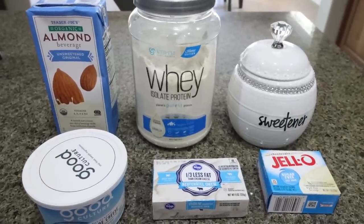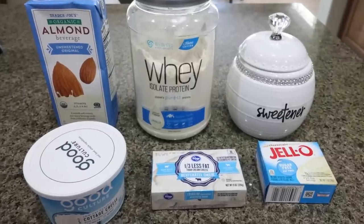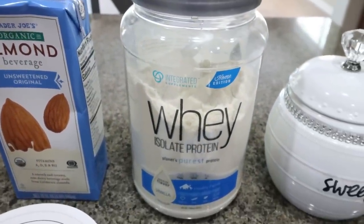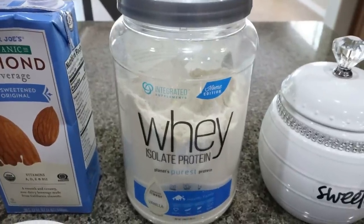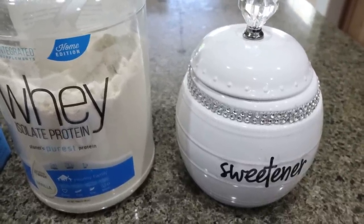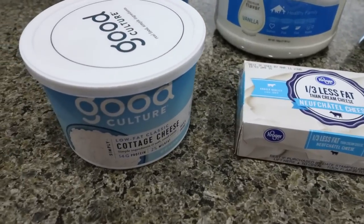Our next ice cream is raspberry cheesecake protein ice cream. The raspberries go in at the very end after the mix is frozen. For the ice cream base you'll need unsweetened almond milk, vanilla protein powder — I'd recommend Devotion Angel Food Cake, it's probably the best for baking or ice cream. You'll need some sweetener — I'm using Lakanto, which will be in the description box with 15% off — plus sugar-free cheesecake pudding, one-third less fat cream cheese, and low fat cottage cheese.